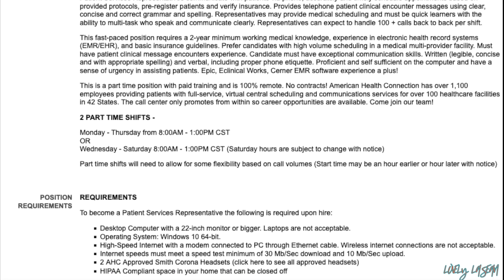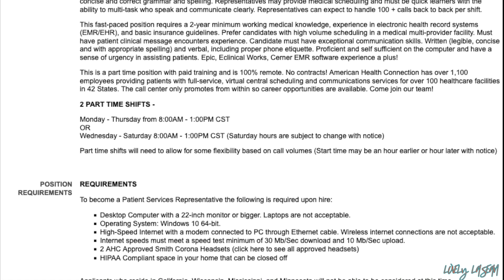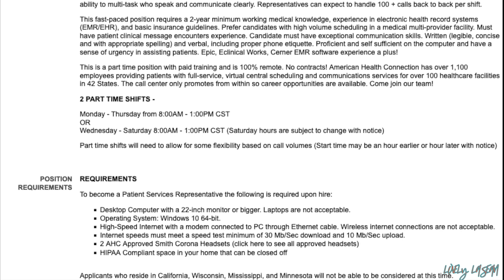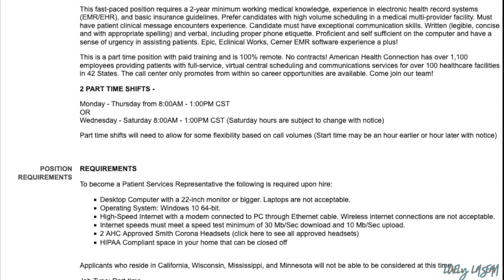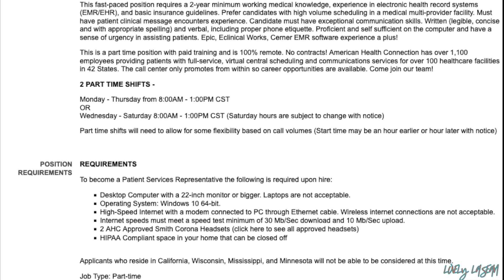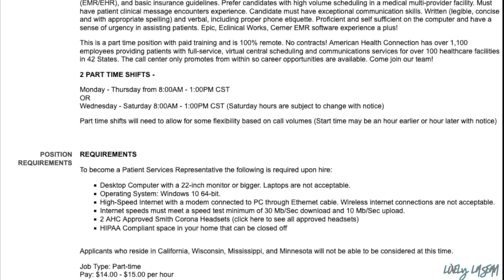They have two part-time shifts available: Monday through Thursday from 8 a.m. to 1 p.m. Central Standard Time — adjust that to your time zone — and Wednesday through Saturday from 8 a.m. to 1 p.m. Saturday hours are subject to change with notice.